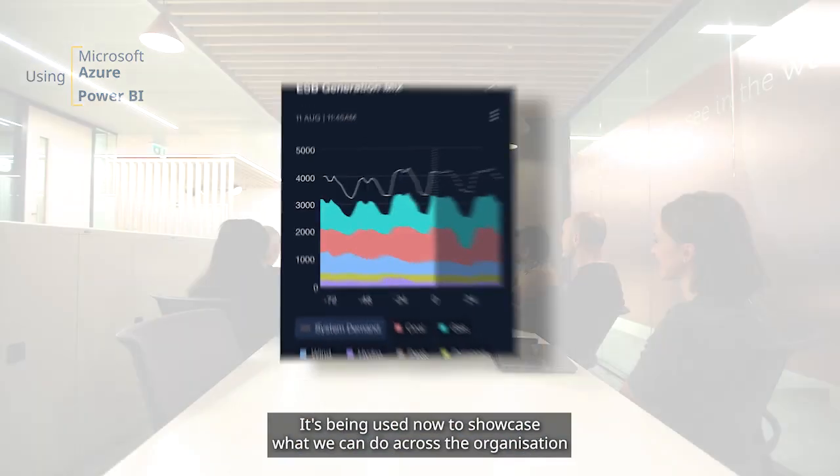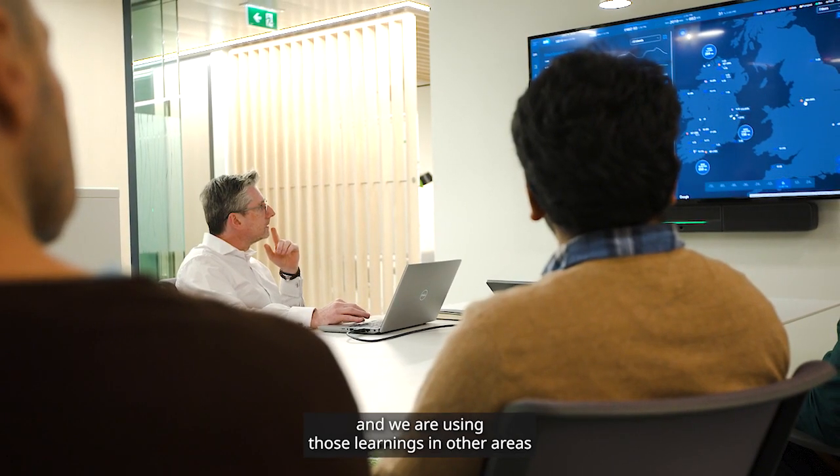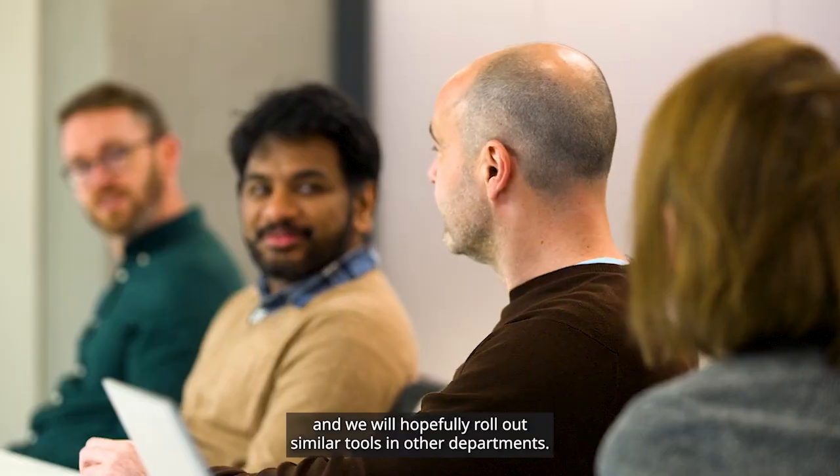It's being used now to showcase what we can do across the organisation, and we are using those learnings in other areas. We will hopefully roll out similar tools in other departments.